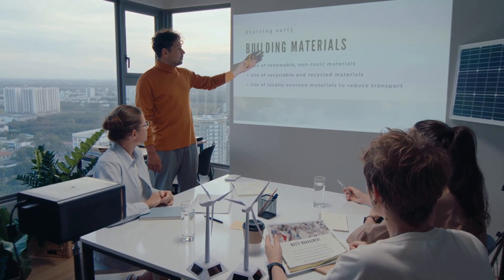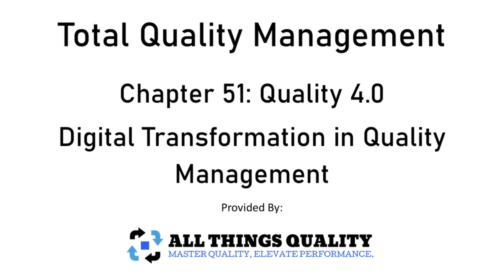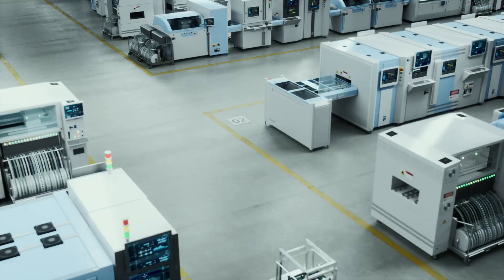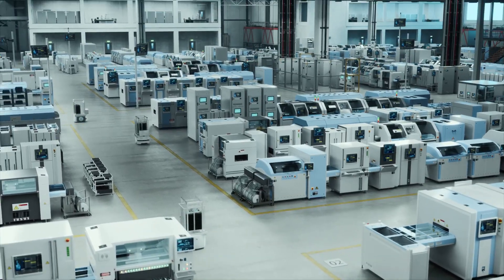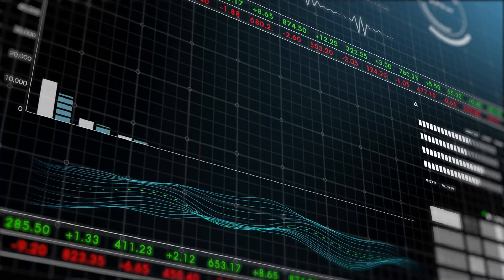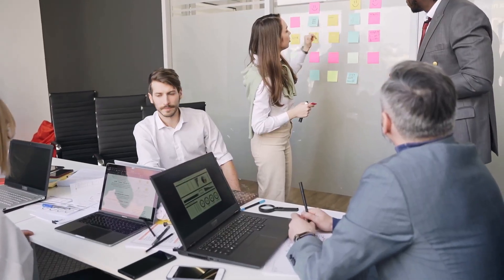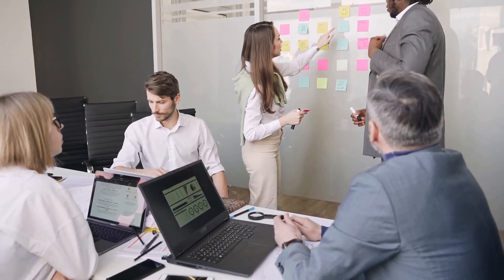Welcome to chapter 51 of our Total Quality Management training series. Today's topic is a game changer: Quality 4.0 — digital transformation in quality management. We're stepping into the future where quality doesn't just mean process compliance or defect reduction. It means real-time insights, predictive capabilities, smart automation, and enhanced decision-making through technology. Let's explore what Quality 4.0 is, why it matters, and how to apply it within your organization.